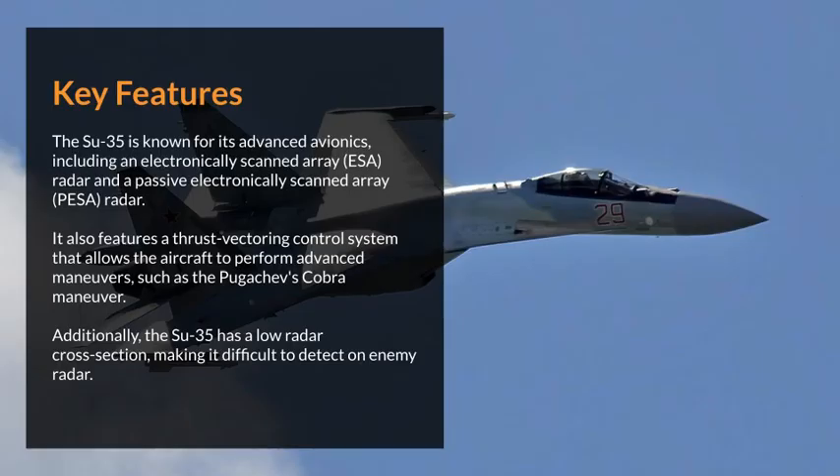Key features. The Su-35 is known for its advanced avionics, including an electronically scanned array radar and a passive electronically scanned array radar. It also features a thrust vectoring control system that allows the aircraft to perform advanced maneuvers, such as the Pugachev's Cobra maneuver.